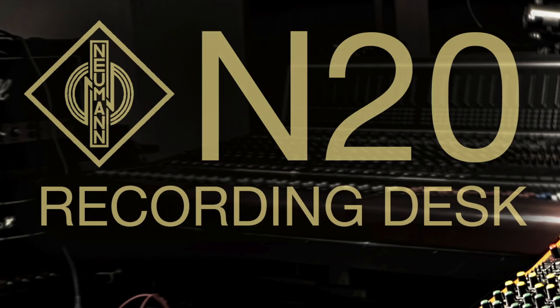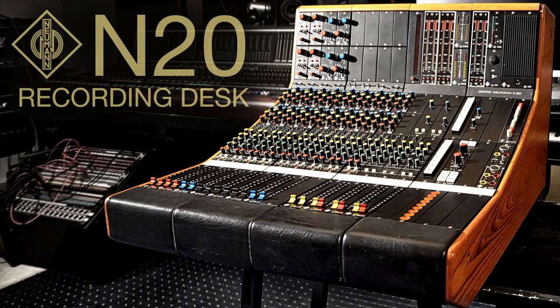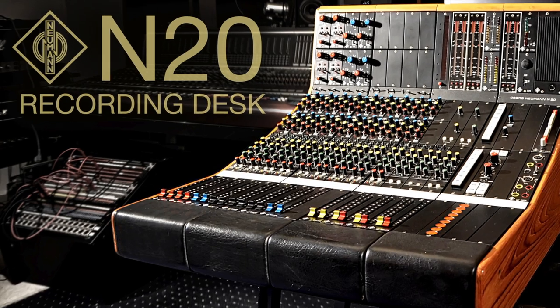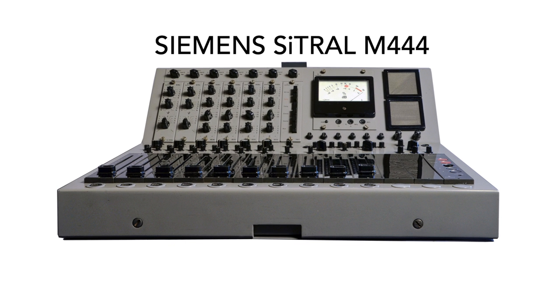Hello, welcome to a new Vintage Tools video. After presenting the Neumann N20 mixing desk a short while ago, we got another nice vintage German broadcast and recording desk for you: the Siemens Citral M444 8-in-1 recording desk.